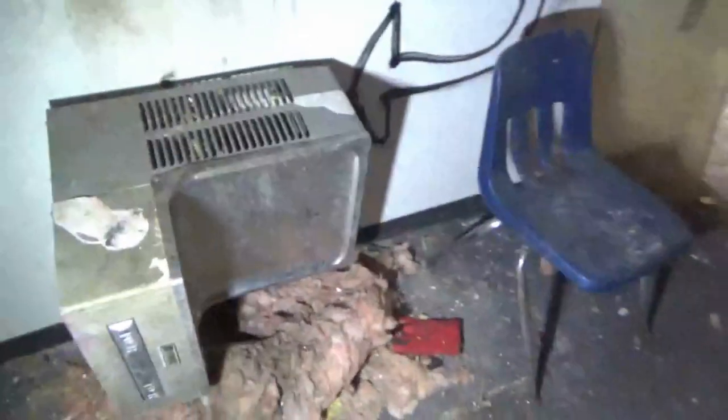Is that like an axe handle behind the door? Yeah, it looks like it's broken. That's great, right?